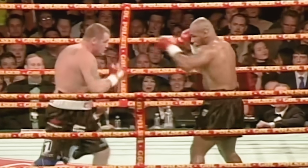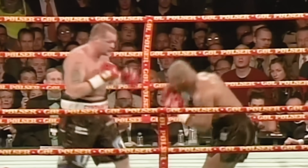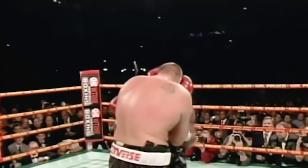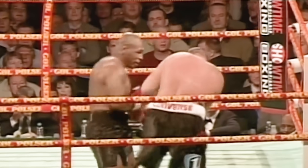Nielsen says, 'Bring it on, Mike.' Nielsen says, 'That was a pretty punch.' Mike has no let-up in him, he's just unloading everything — all body right now.